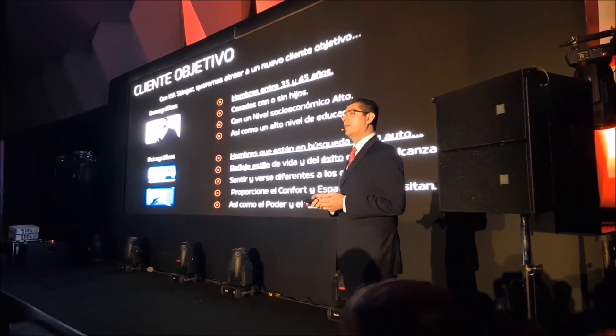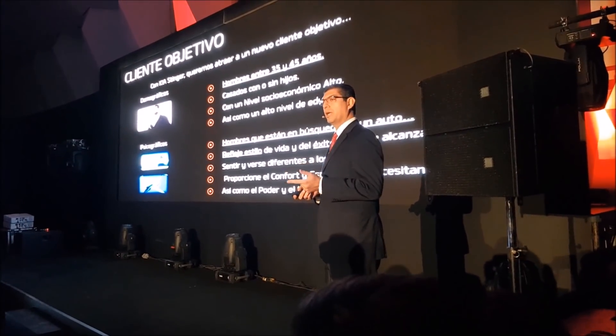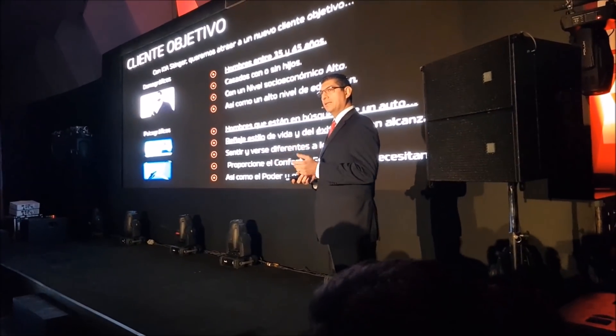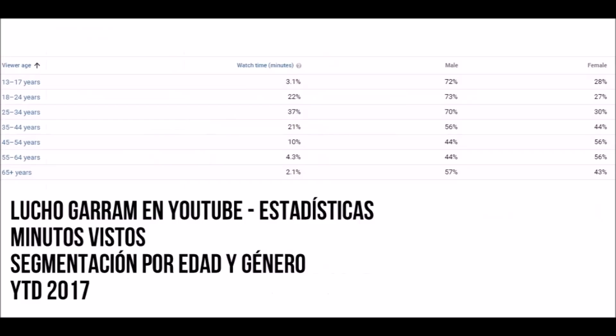Buscan sentirse y verse diferente, pero a la vez que les proporcionen todo el confort y el lujo que sobre todo en este tipo de clientes del segmento premium están demandando. Las estadísticas de Google muestran que más del 20% de los viewers de mi canal están en el segmento de edad 35 a 44 años al que este auto está dirigido. La mitad de ellos son hombres, el segmento específico del Kia Stinger. También, más del 22% de los minutos vistos de mi canal provienen de este clúster poblacional, que tienen ya sea el poder de compra o son influyentes en la decisión de compra. Y a mí me gusta que mi audiencia tenga información para realizar mejores compras.